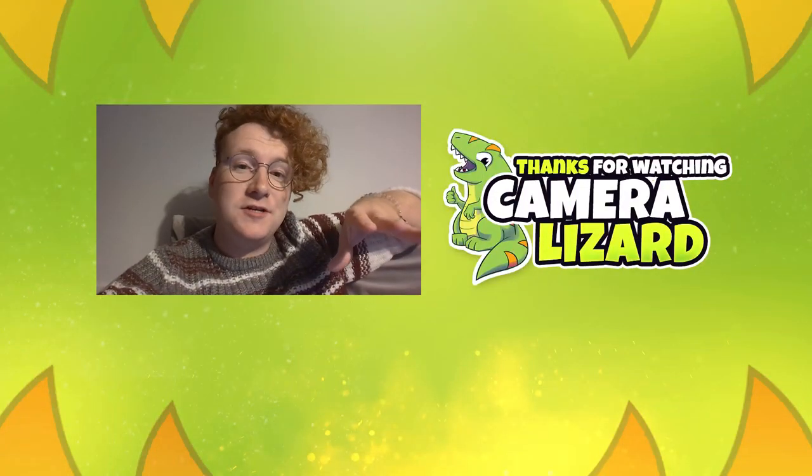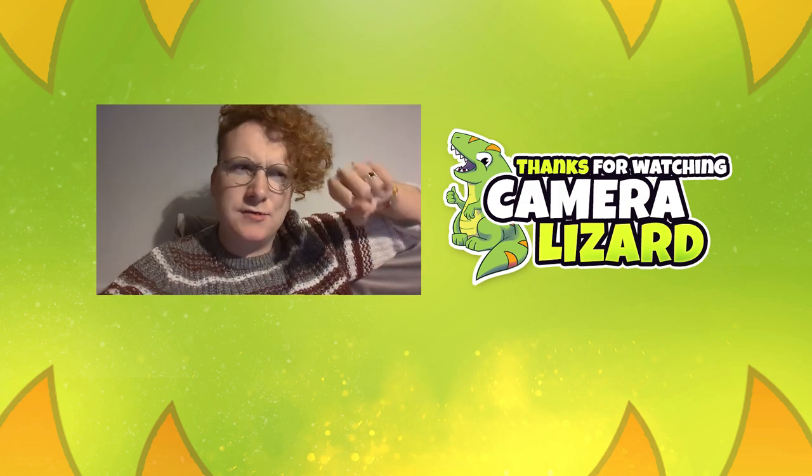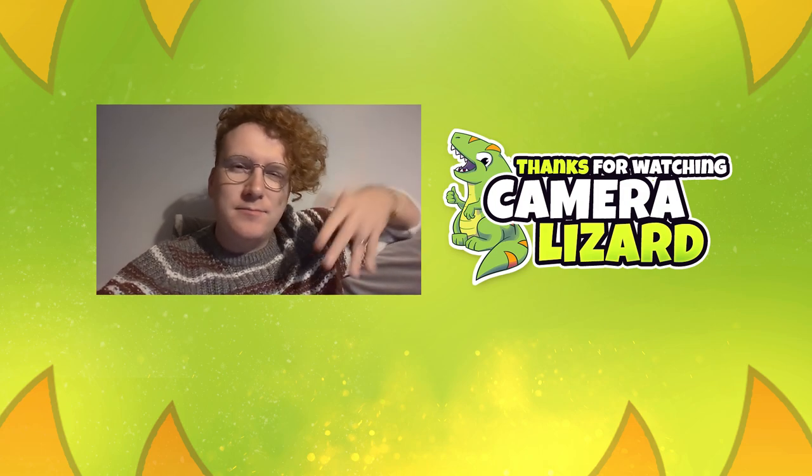Thank you again very much for watching. I hope you enjoyed that video — it was really fun taking the cameras out and doing photos at the steam railway. Bye!